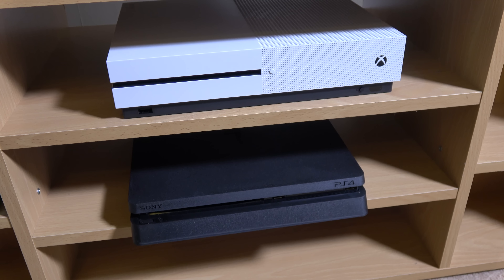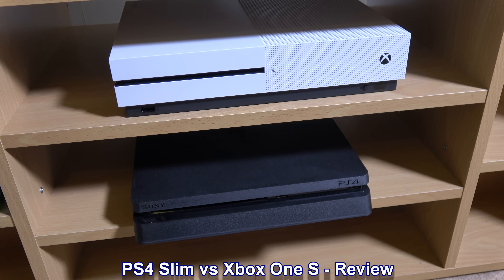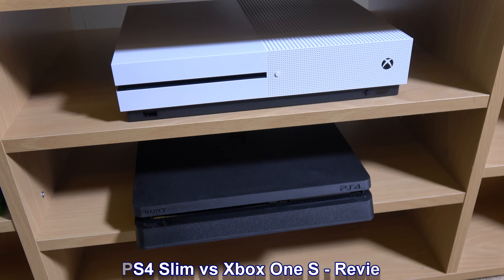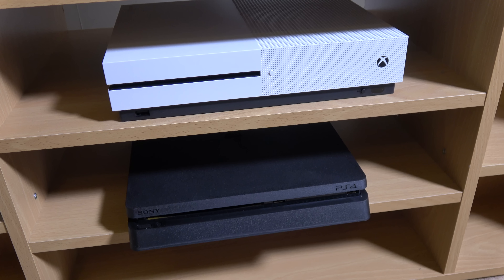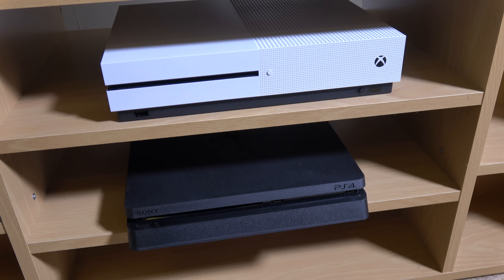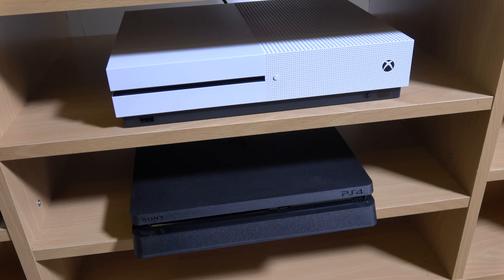I'm doing a quick comparison here between the PS4 Slim on the bottom and the Xbox One S. I've been using these over the past week, got them at roughly the same time, and I want to give you a heads up on which one I prefer and the gaming experience on both of them.